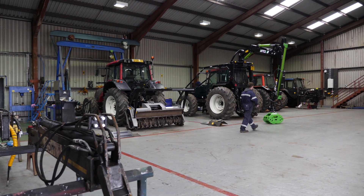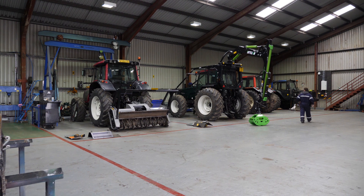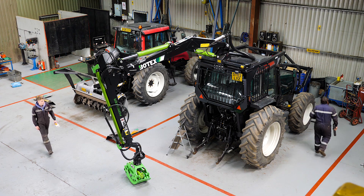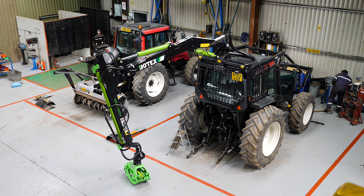A key asset in our drive to provide a complete all-in-one forestry shop is our ability to provide quality workshop checked, repaired and serviced used Valtra tractors with warranty.